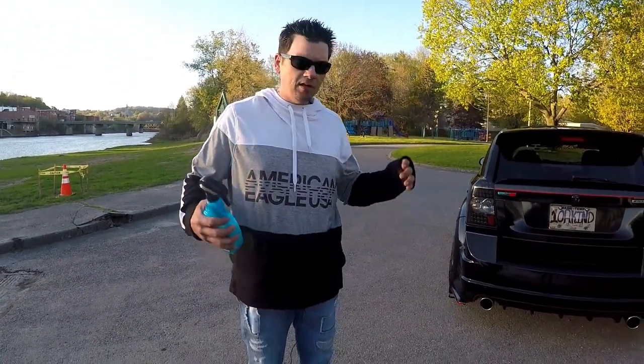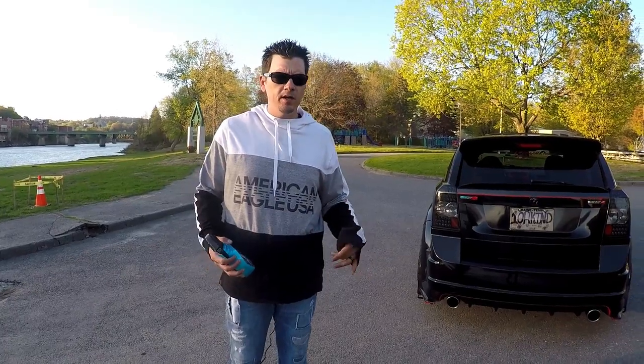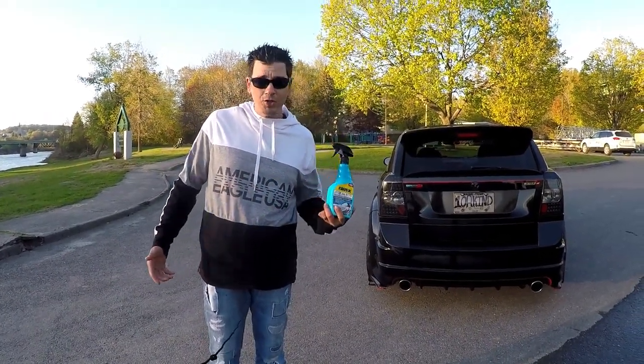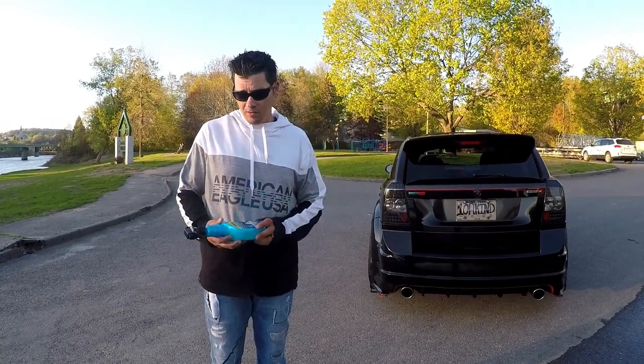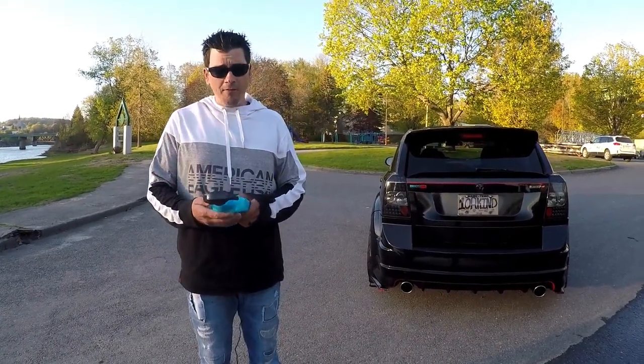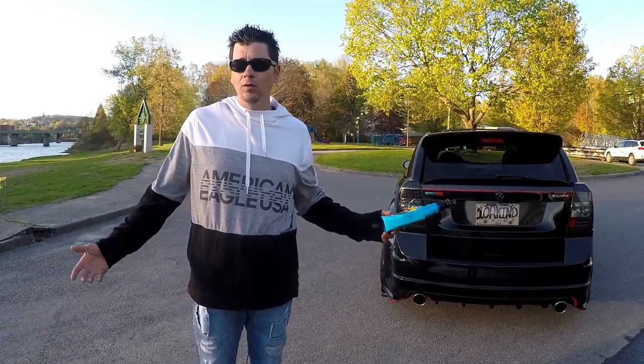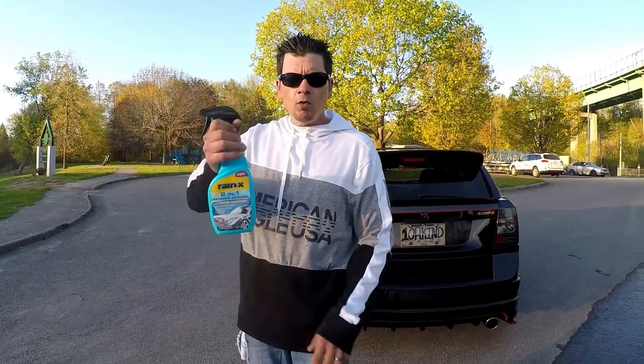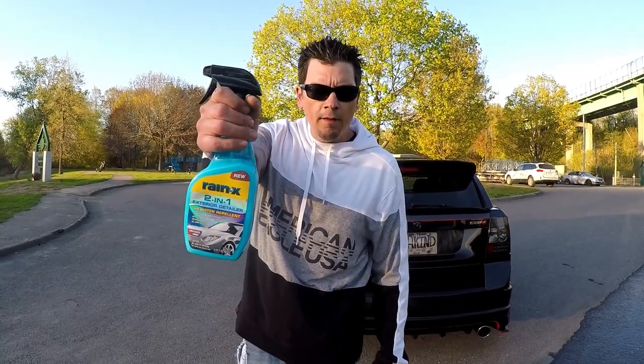Normally any type of spray wax that I use is like a cling-on for dirt and dust. So if the guys at Rain X want to shoot me a couple of bottles of this, I could definitely use them. I will use them and give you a Ricky Bobby shot. If you don't use Rain X two-in-one, then screw you.